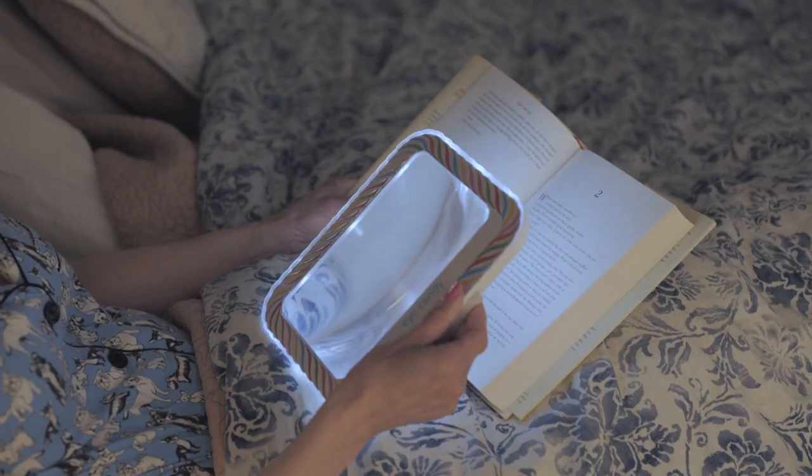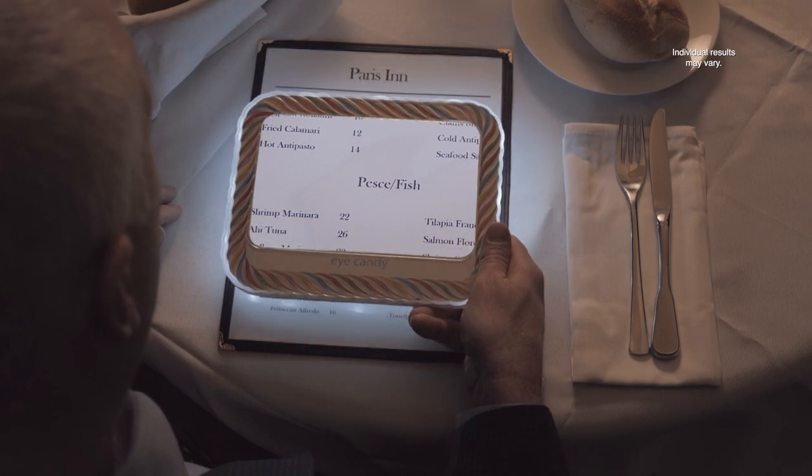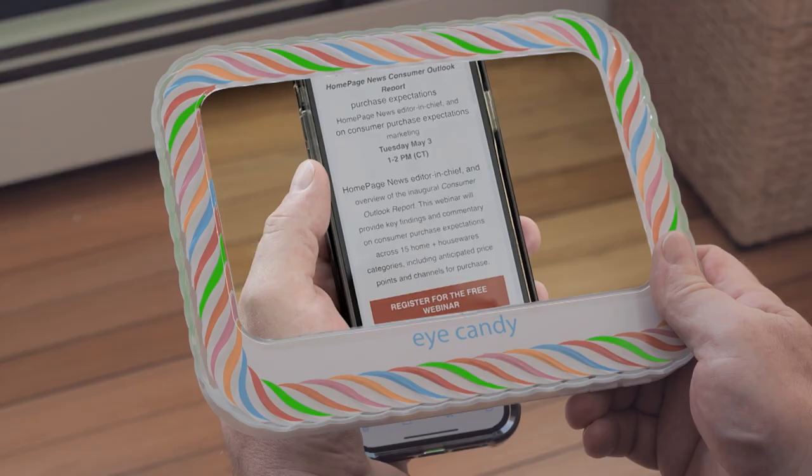Lightweight and portable, iCandy is ideal for extended periods of reading or when you're on the go. I use iCandy when I go out to dinner. Reading the menu is so much easier, especially in the dim light. Zooming in on your electronic devices only lets you see a small portion of your message or pictures. With iCandy, you can see it all.